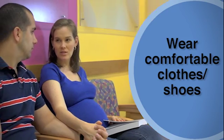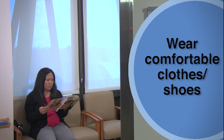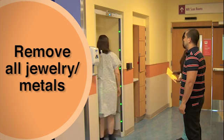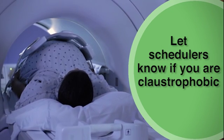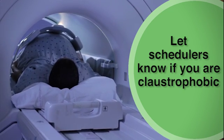I always ask moms to dress relatively comfortably so that they can feel comfortable in the waiting room and then be easy to change out of their clothes and into the hospital gown. I ask them to take off any jewelry or metal that they might have on their body — watches, earrings, things like that — to get ready to go into the machine. I also ask them if they are claustrophobic, because the machine itself is a narrow tube.